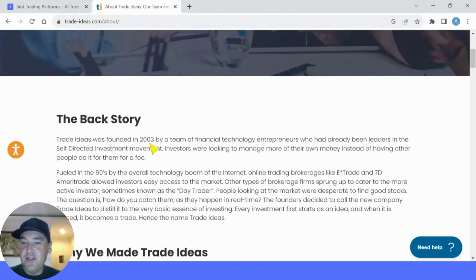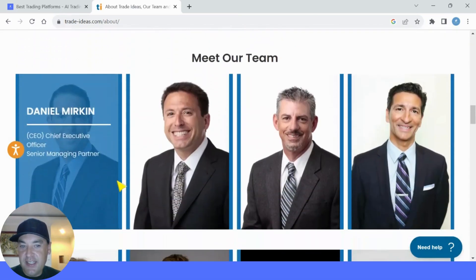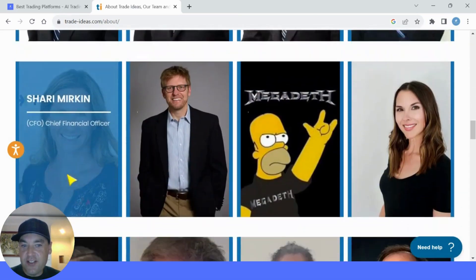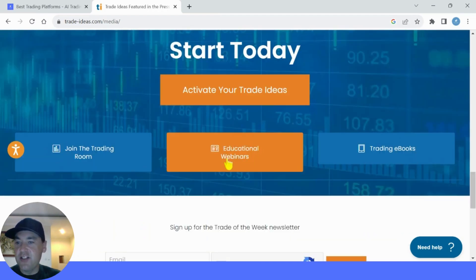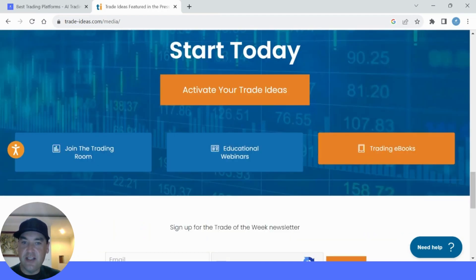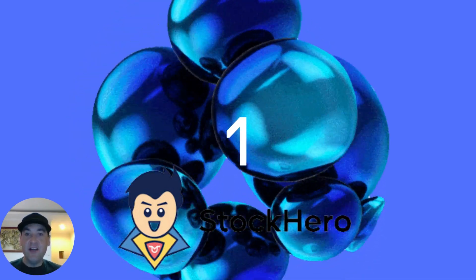Trade Ideas has been around since 2003. It was founded by a team of financial technology entrepreneurs who had already been leaders in the self-directed investment movement. Investors were looking to manage more of their own money instead of having other people do it for them, and Trade Ideas started in the tech and online retail trading boom of the 90s. They've also won the Best Stock Screener and Scanner Award in 2023, and they have educational resources, trading rooms and trading ebooks to help you along the way.